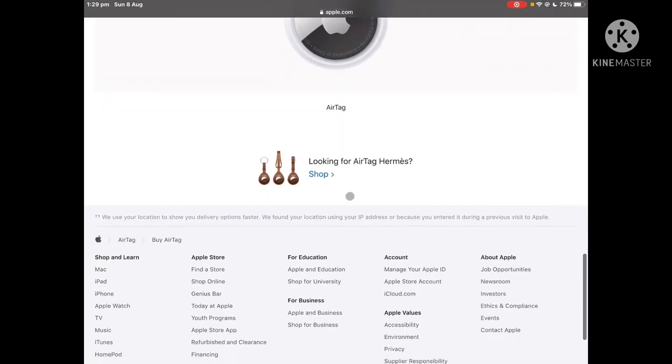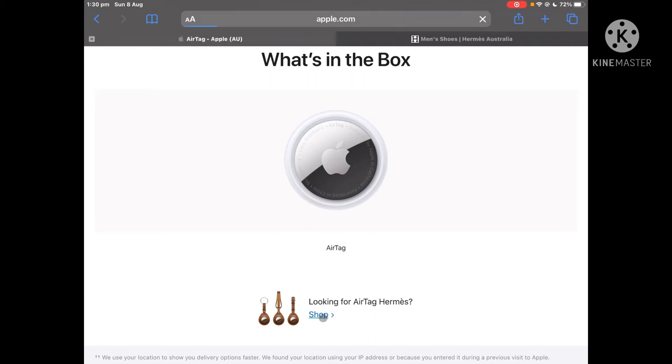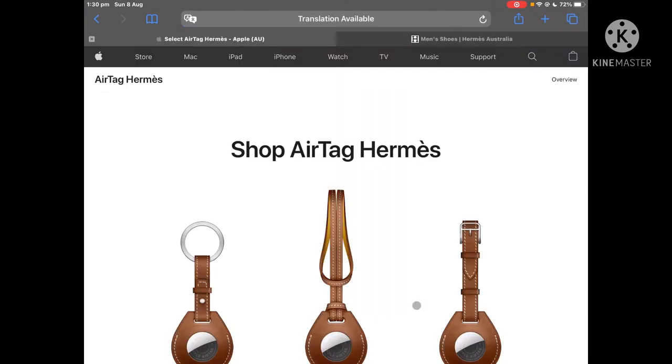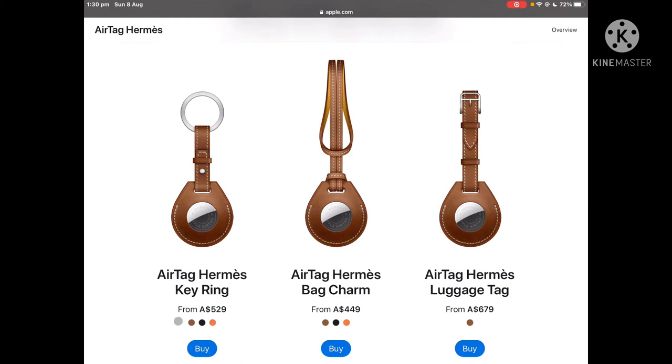Now if you scroll down all the way until the part under 'what's in the box', it says looking for AirTag Hermès. So I'll press the little shop button and the prices are very expensive. One of them is $529, the next one is $449 and the one after that is $679.